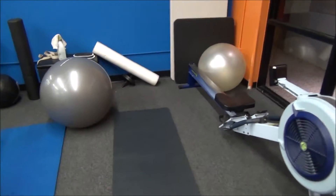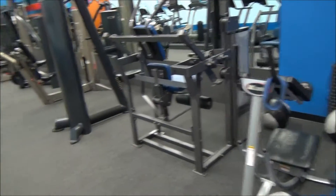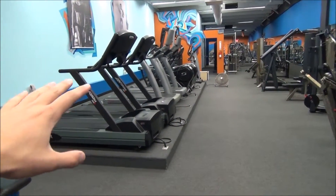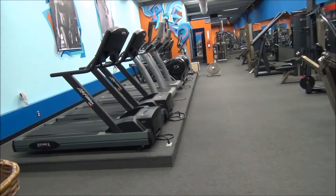I just got done finishing a shoulders, chest, and tricep workout, so now I'm gonna give you guys a little tour. We got a little room for some mobility work — foam rolling, stretching, that kind of stuff. And then there's a bit of cardio equipment over here: not much, a couple treadmills, a couple stair masters, and that's about it for cardio.